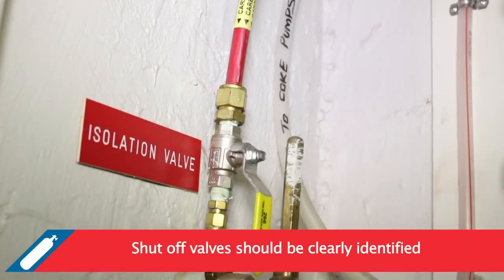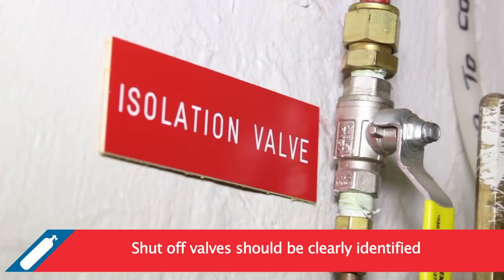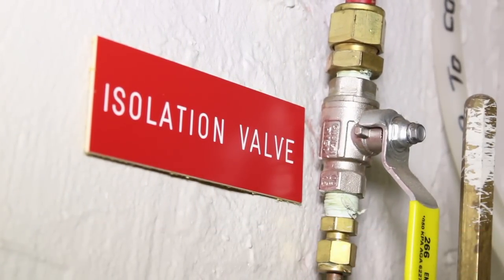Signs clearly establishing the location and identity of section shut-off valves must be displayed. By following these signage guidelines, you will be on your way to AS 5034 compliance.